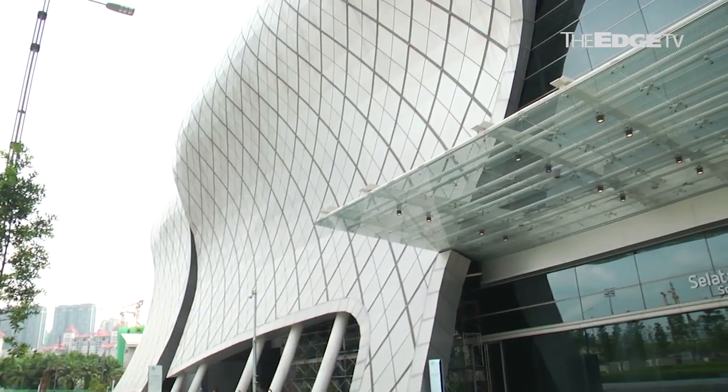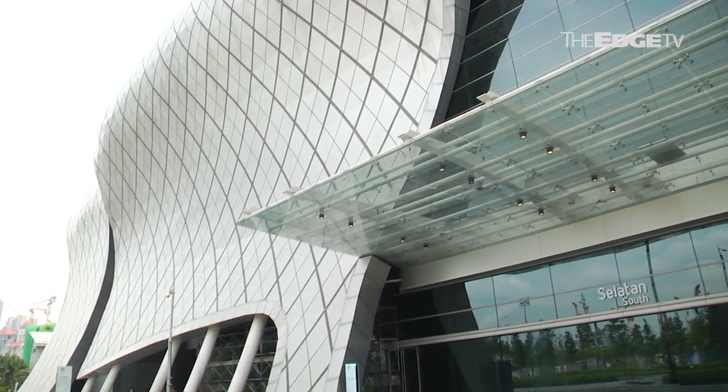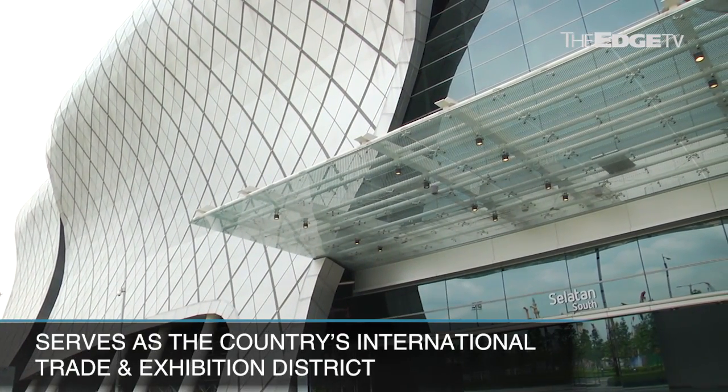If you look at KLCC, it is known as the Central Business District for Kuala Lumpur. If you talk about TRX — Tun Razak Exchange — you're talking about the financial hub of Malaysia. But when you talk about KL Metropolis, it is earmarked not only by us but also the government as the international trade and exhibition district for the country.